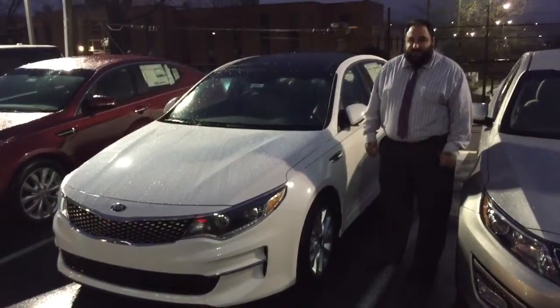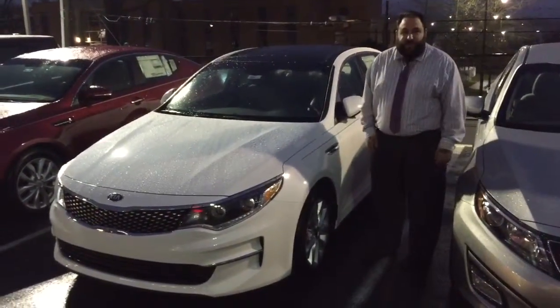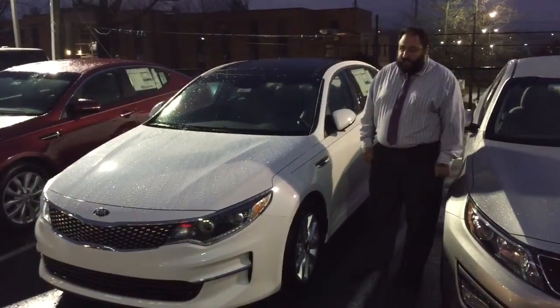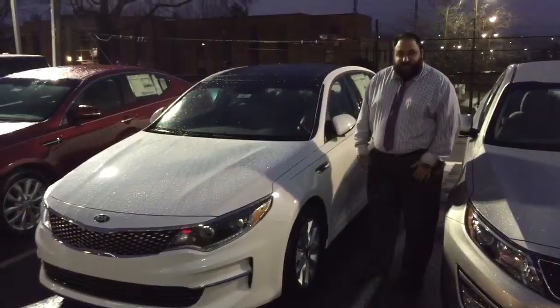Come on down and see me if you want to see this machine. It's got a panoramic sunroof, navigation on board, cross-traffic alert, blind spot detection. You just have to see it to believe it.